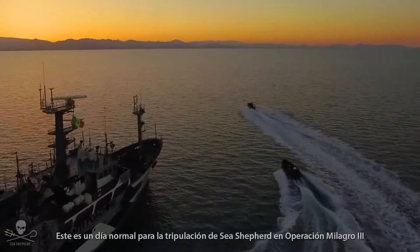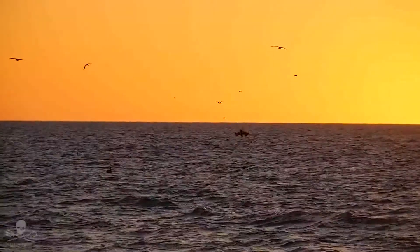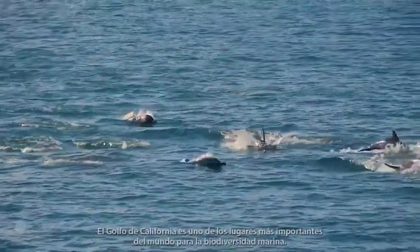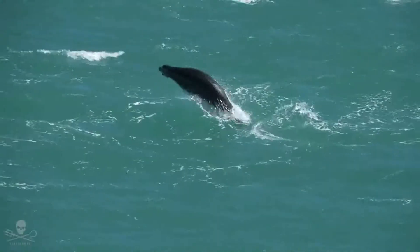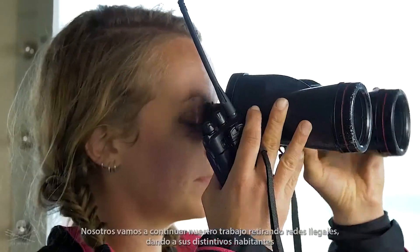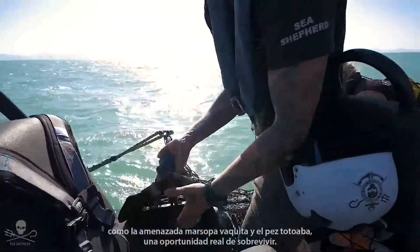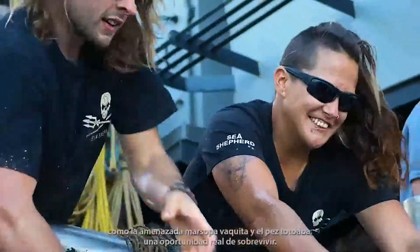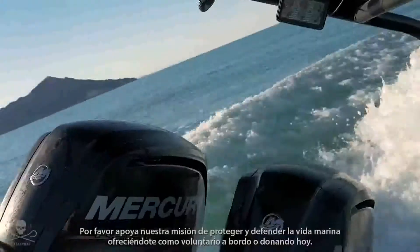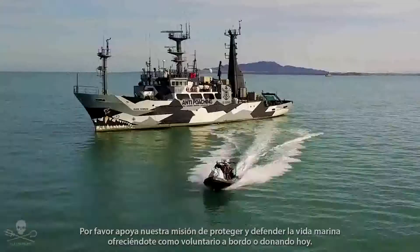This is a normal day for the Sea Shepherd crew on Operation Milagro 3. The Gulf of California is one of the world's hotspots for marine biodiversity. We will continue our work removing illegal nets, giving the unique inhabitants like the endangered vaquita porpoise and the totoaba fish a real chance of survival. Please support our mission to protect and defend marine wildlife by volunteering on board or by donating today.